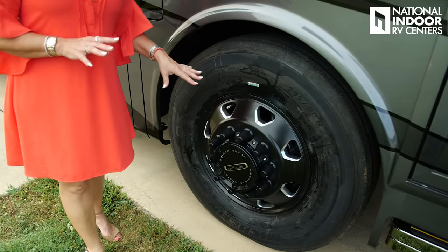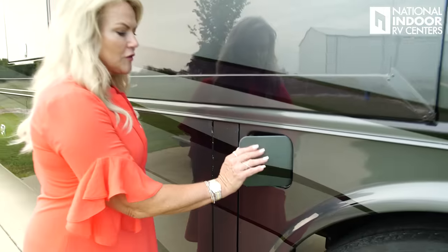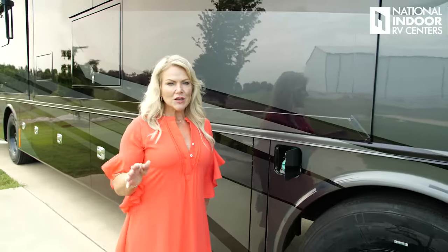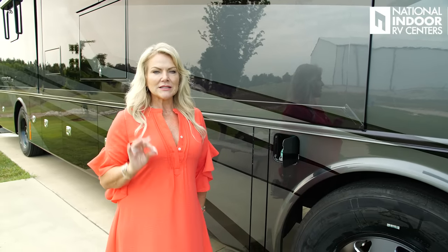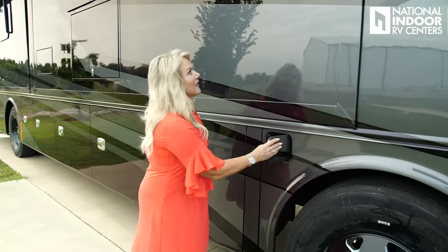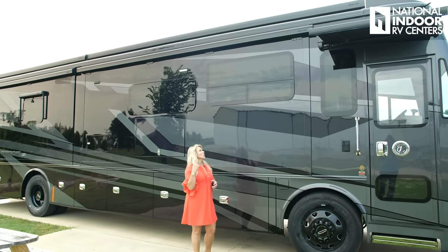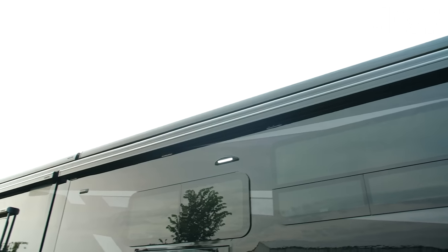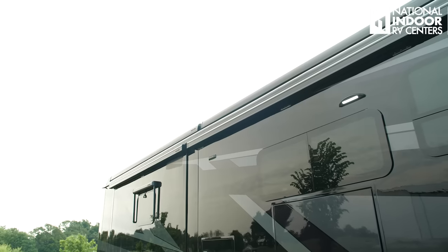The front axle weight on the 40 IH is 15,600 pounds and the rear axle weight is 24,000 pounds. Here's our fuel fill — you've got dual fuel fill on both sides of the coach so you can fill up faster. It's a 100-gallon diesel fuel tank. And looking up, you'll see beautiful tinted dual-pane windows all the way around. Standard on the Phaeton are the Girard awnings — beautiful awnings, plus Girard toppers and Girard window covers.